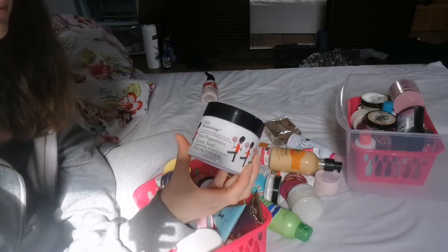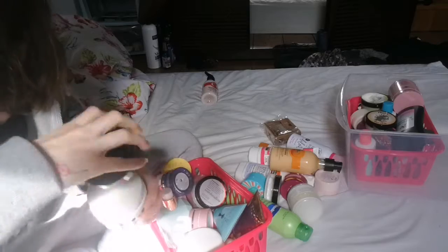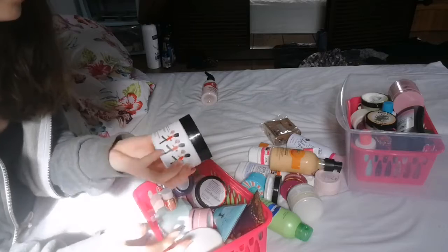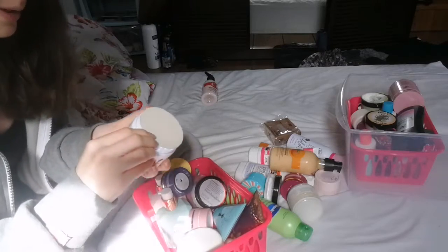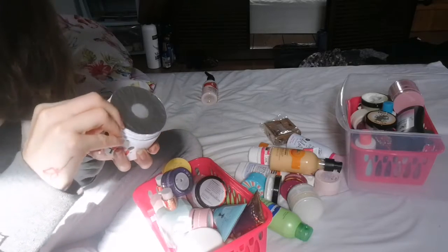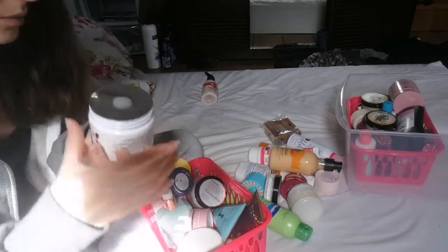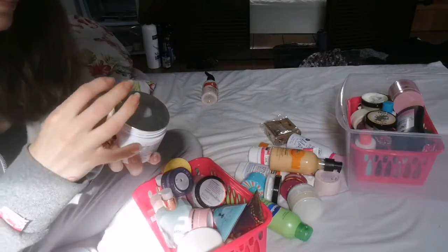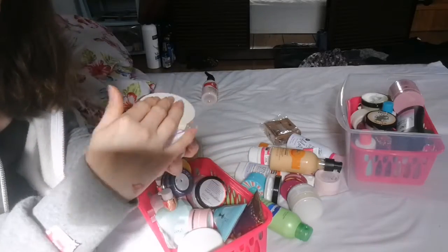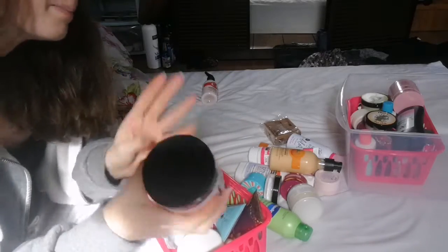Next up is the Bayless and Harding Beautycology Pink Peppermint Candy Swell Body Butter. This is a completely brand new product — I've never used it. I don't know what it smells like, but I just opened it and I'm not a fan of the smell, so that one will be decluttered.